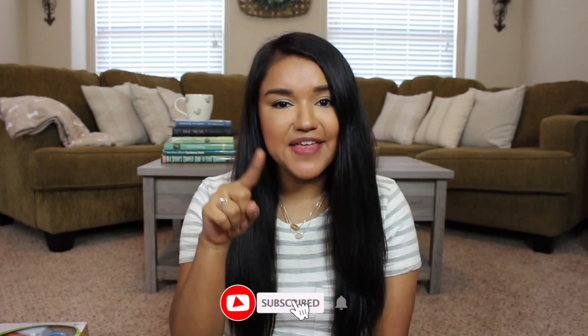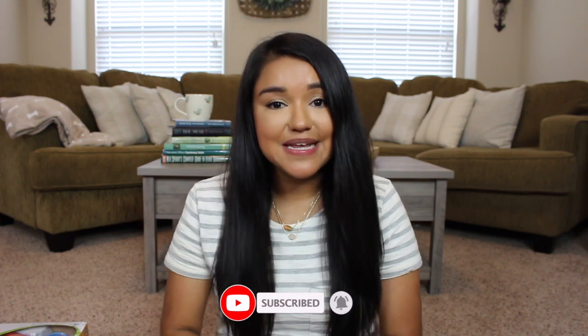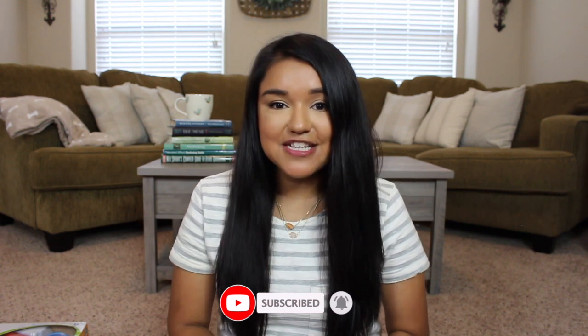Alrighty, that is going to be a wrap for today's video. I hope you guys enjoyed seeing my little thrift haul. If you enjoyed this video and you like thrifting hauls, definitely give it a thumbs up — it really helps my channel out. Thank you so much for spending a little bit of your time with me today. Don't forget to subscribe before you leave and hit that notification bell so you won't miss my next upload. I'll see you in the next one — bye guys!